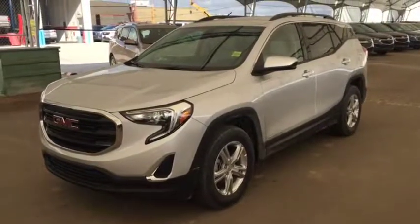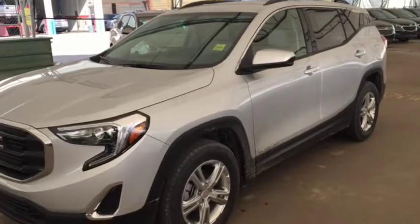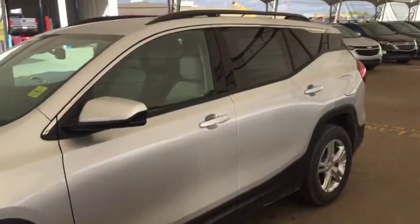Hello and welcome to Davis Chevrolet. This is a brand new 2019 GMC Terrain SLE all-wheel drive in Quicksilver Metallic.